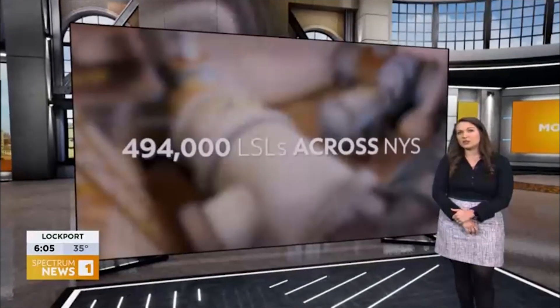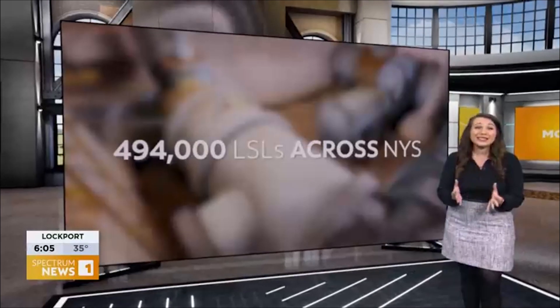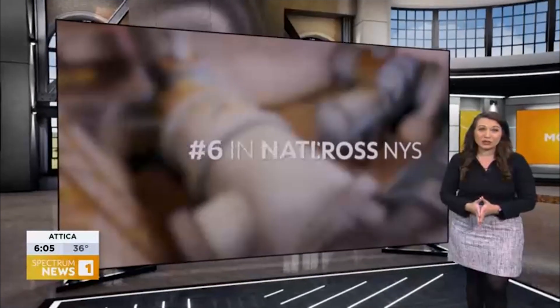Good morning, Dan. The EPA estimates there are nearly half a million lead service lines across New York State, putting the state at number six for the most here in the U.S.